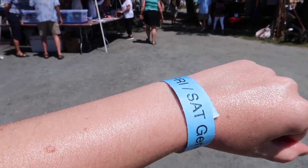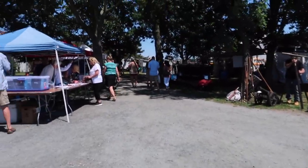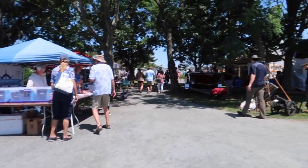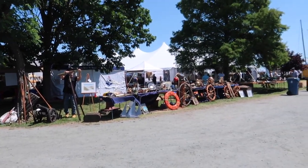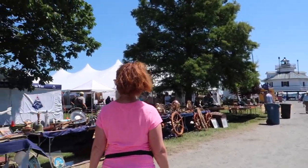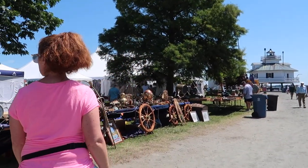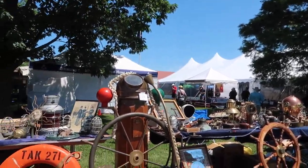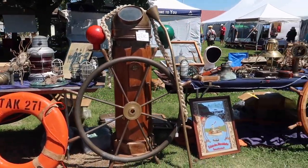We just got our wristbands. When you buy the ticket, it's actually good for both Friday and Saturday admission, which is nice — so if you're coming for a weekend stay you can get in on both days. During the boat show they also always have all these different vendors set up, which is really neat. They have a whole tent over there with vendors where you can do some shopping. Look at these antiques!